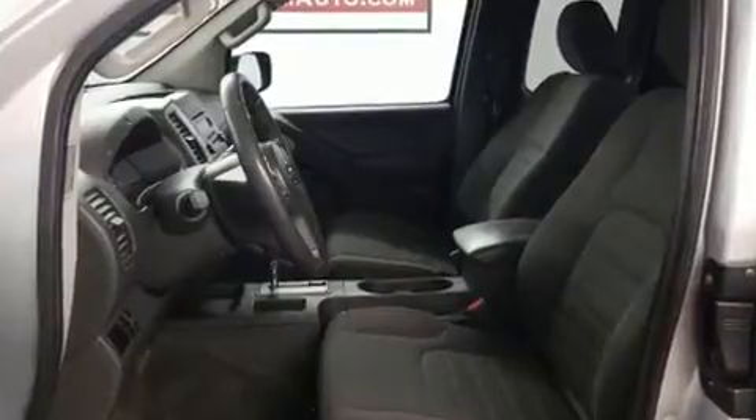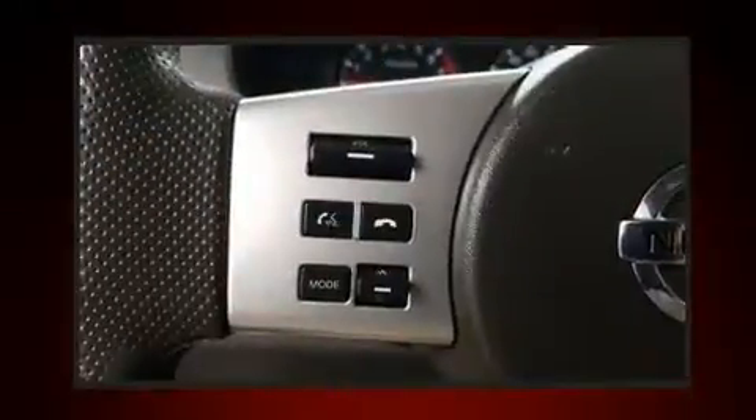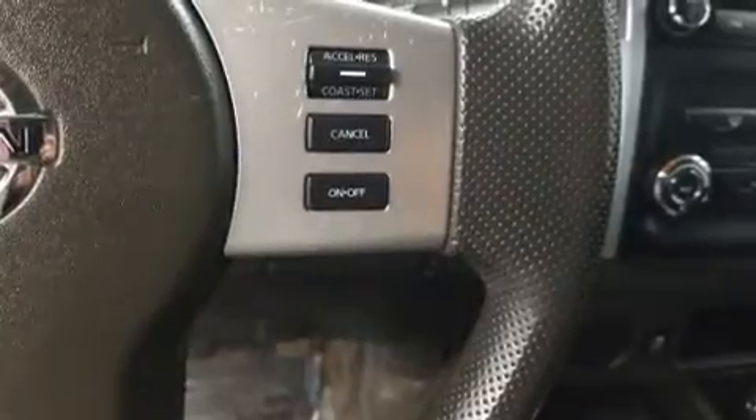You and your passengers will enjoy the stereo system, which includes a CD player with AM/FM radio, steering wheel mounted audio controls, and four well-positioned speakers. Nissan also prioritized safety and security by including head curtain airbags, front side impact airbags, traction control, anti-whiplash front head restraints, and four-wheel disc brakes with ABS.